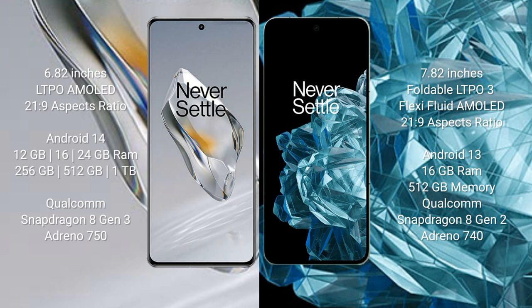The OnePlus 12 runs on the Android 14 operating system, while the OnePlus Open runs on Android 13. The OnePlus 12 comes with 12GB, 16GB, or 24GB RAM and 256GB or 512GB internal storage.